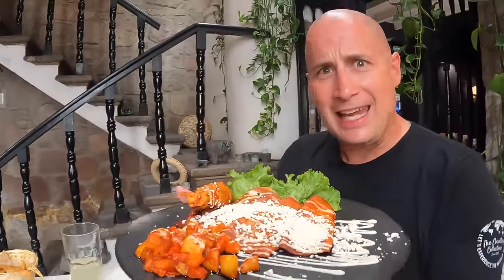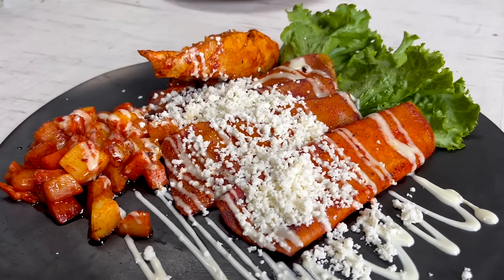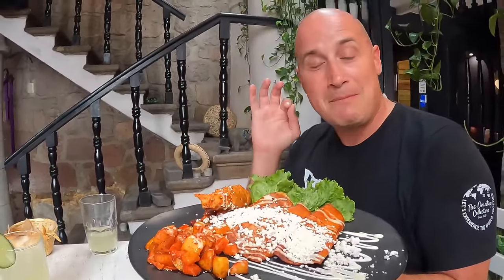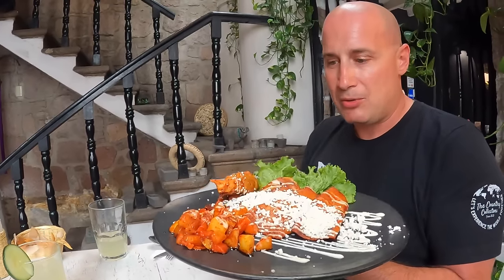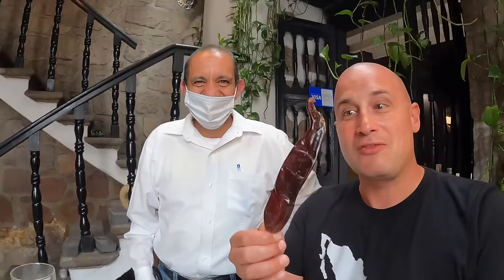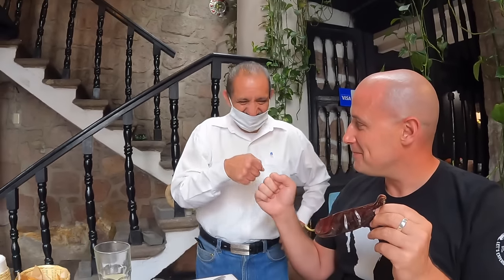For the main event I got the enchiladas morelianas — enchiladas in chili guajillo with some cotija cheese on top, potatoes, carrots, and a beautiful piece of chicken. Honestly they remind me of the enchiladas mineras we had in Guanajuato. Our waiter Mario, who is absolutely great, brought us over an actual chili guajillo — these are not spicy at all, just for flavor. It's a dried chili. Delicious. Gracias Mario. Wow, another home run. We're going to finish up this meal and we'll see you in just a little bit.